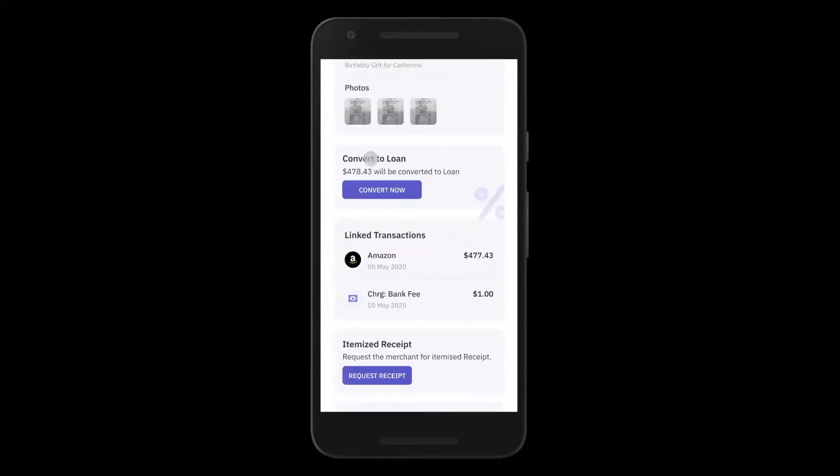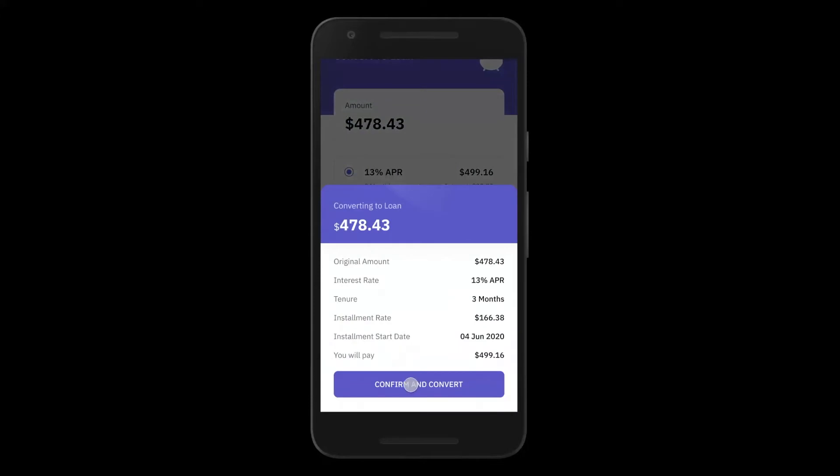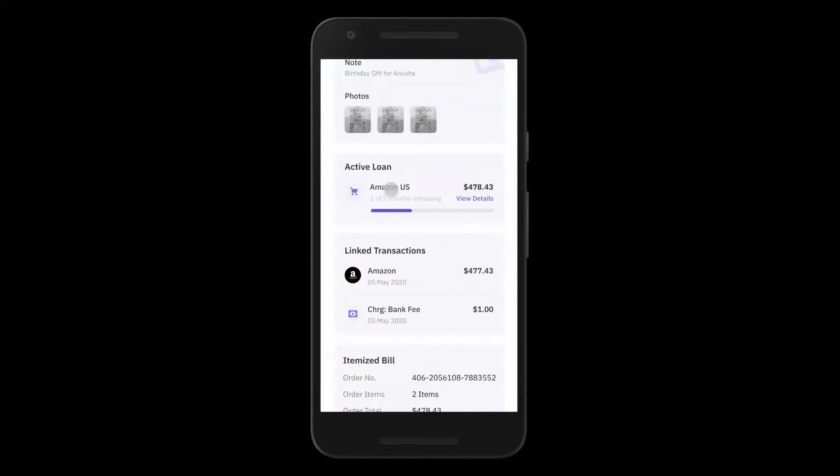Interestingly, John can also convert a transaction into a loan right here. A transaction he already did at Amazon can be converted into a three-month, six-month, or 12-month loan right from this section, and it gets converted to an active loan, providing contextual lending to your customers and enabling you to sell more loans.